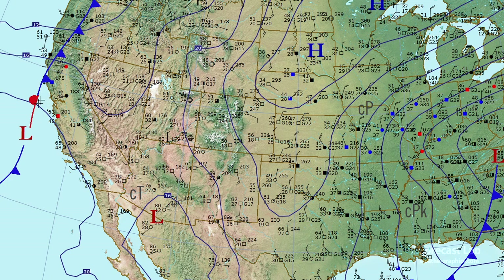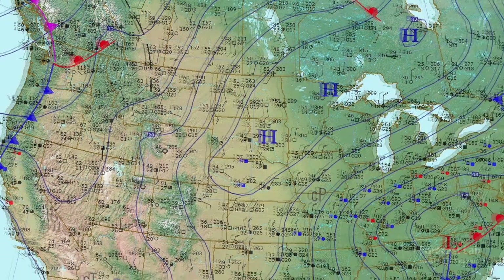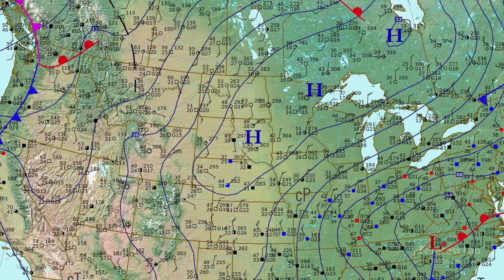Weather is starting to go downhill in northern California, and further up to the north you can see the west winds coming into Portland and Seattle. Looks like a triple point right there around the Seattle-Tacoma area. In the north central U.S. we have high pressure.